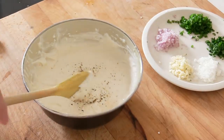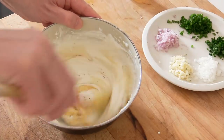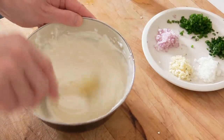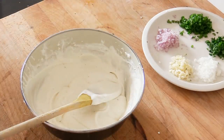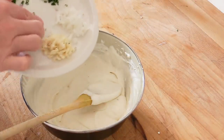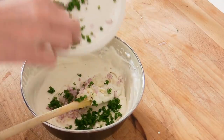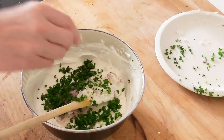Now switch to a spoon and add the beautiful walnut oil — a little bit at a time, gently incorporating it. We don't want too much nor too little; we just want to give that walnut edge to the dish. The aroma of walnuts is absolutely wonderful. Don't be shy with the herbs either — it has to be heavy on herbs.